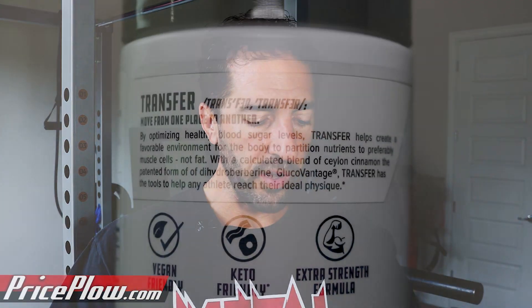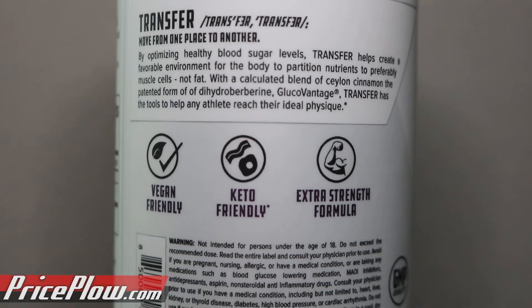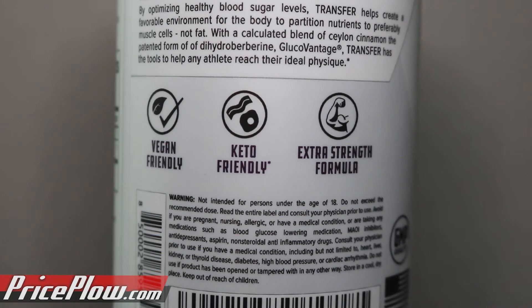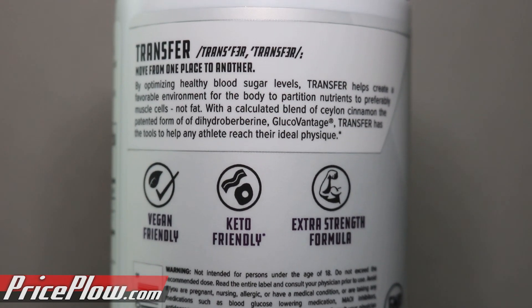Even in just one capsule, you're going to get 85 milligrams of dihydroberberine. I think that's a perfect dose for smaller people, for women, or for people who are larger but on a lower-carb side of things — like if you're eating under 50 grams of carbs, I think one capsule would probably be best. But again, the blood tests and skin pricking will probably guide you best.